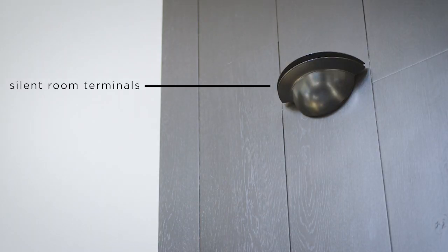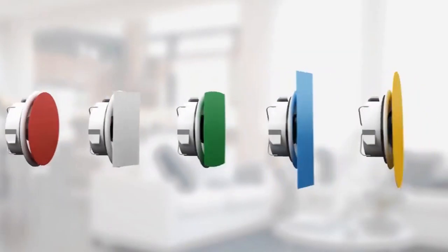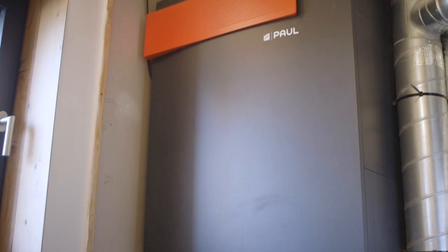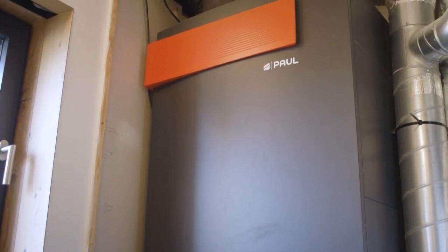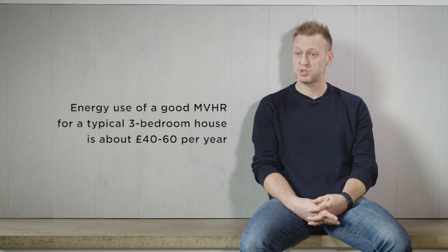MVHR systems day to day — you won't notice them if they're installed properly. They run 24/7 but are silent in all the rooms. There is a specific noise level requirement at the extract and supply points in each room, and for passive house there's a maximum decibel living level requirement too. So it's not going to be a disturbance to you, and in terms of running costs, they're very low to run.